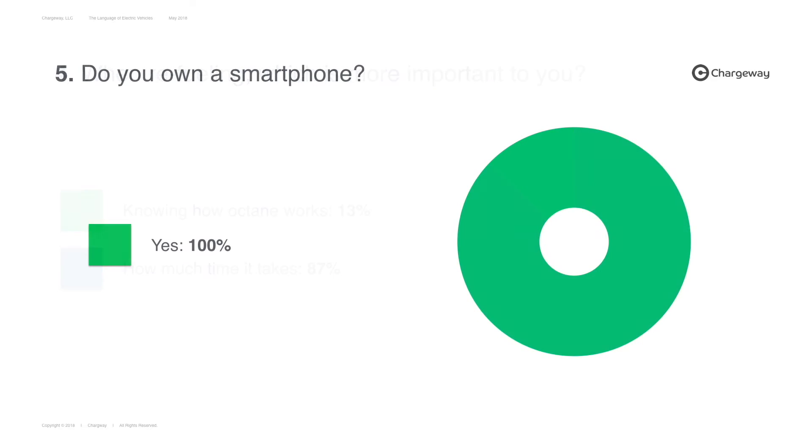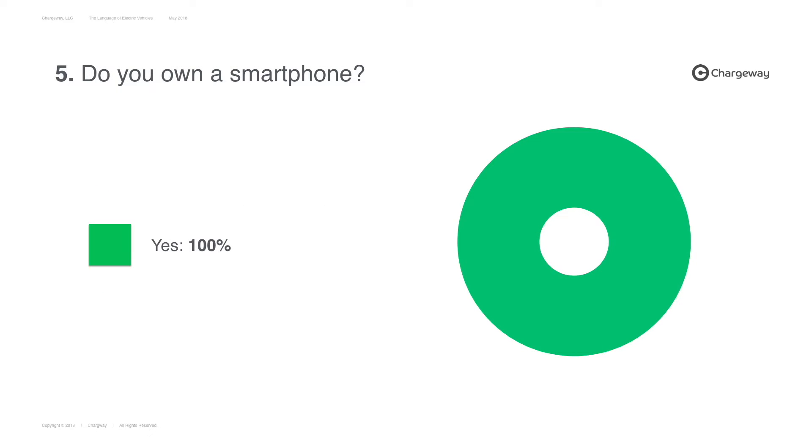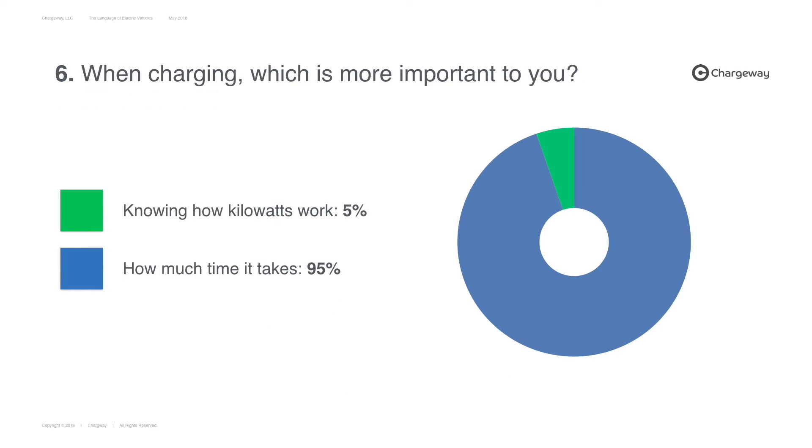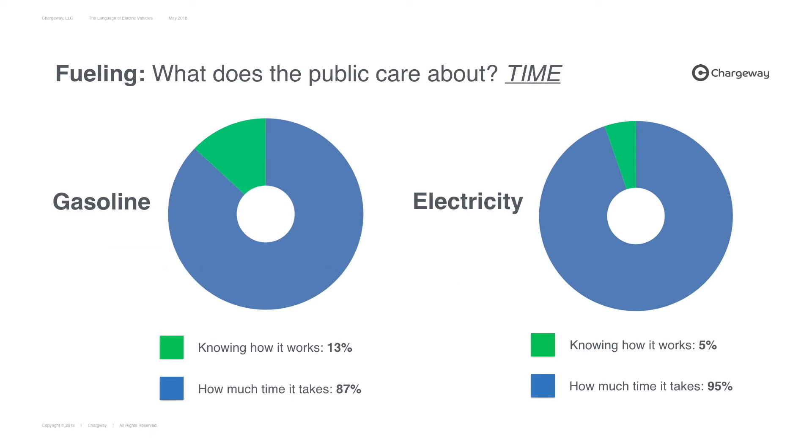We drew further parallels in our research by asking if people use devices that plug in, such as a smartphone, and whether they knew how many kilowatts their smartphone was using. 96% could not say anything other than no. Why? Because electricity to a lot of people is like magic. You hit the light switch, the light bulb turns on, you plug your phone in, it charges, and you get a bill in the mail and you pay it. With charging, there's a similar expectation from the general public: don't make me learn something new. My life's busy enough as it is.